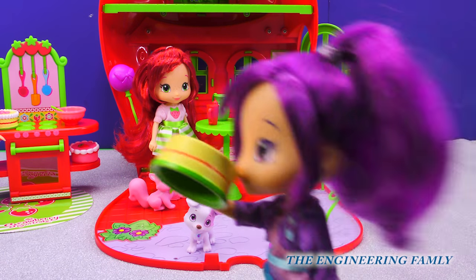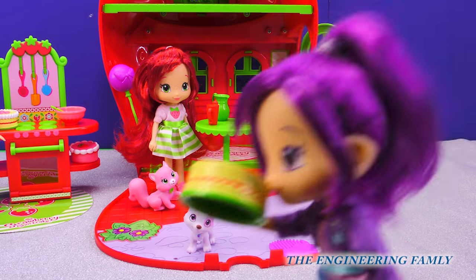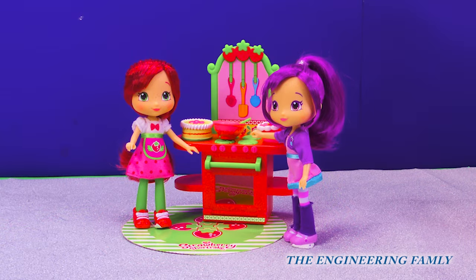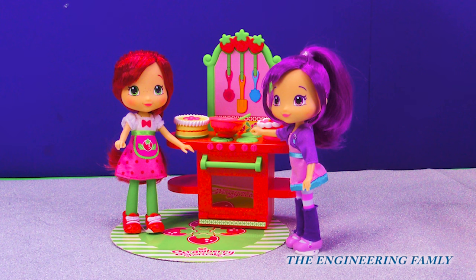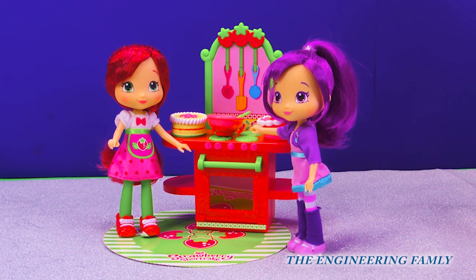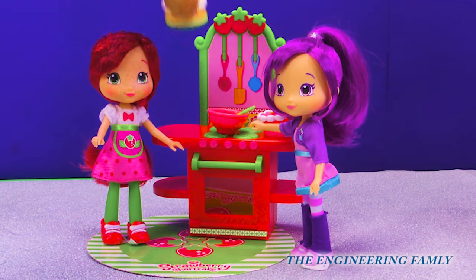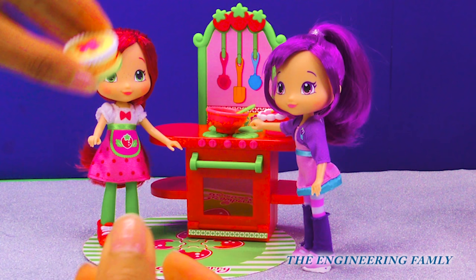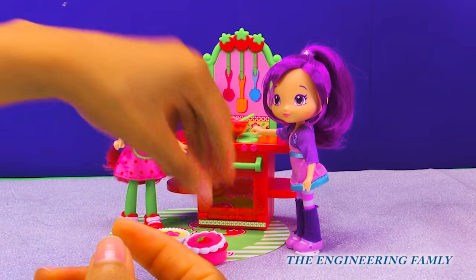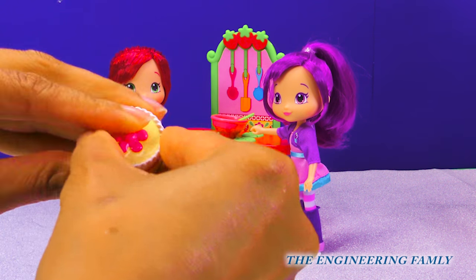Plum Pudding? We were supposed to share that. Hey Plum, do you want me to make you a cake? Sure, Strawberry Shortcake. Did you change your outfit and braid your hair? You're so silly, Plum. Okay, what kind of cake do you want? Strawberry? Or do you want lemon strawberry? This is so fun because the Berry Cafe has two different cakes. I bet Strawberry Shortcake wants to make a nice lemon strawberry cake for Plum Pudding.